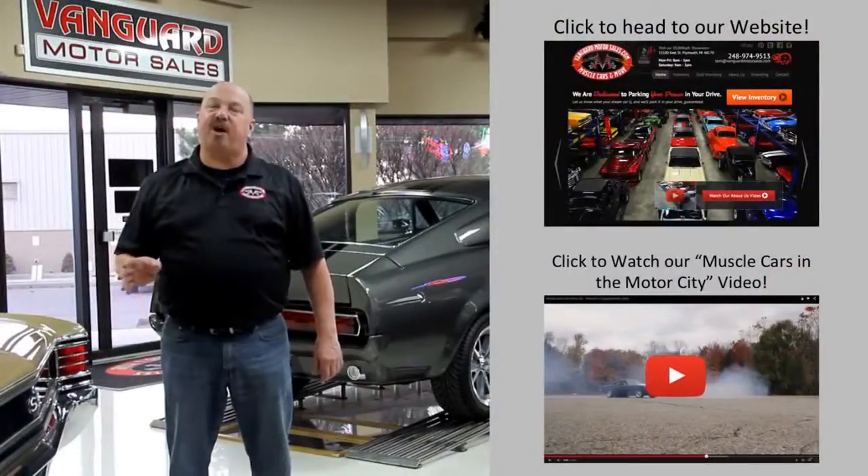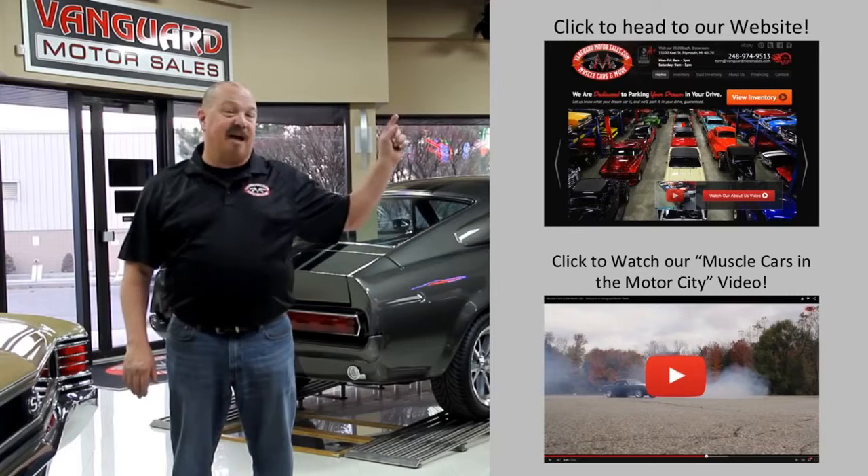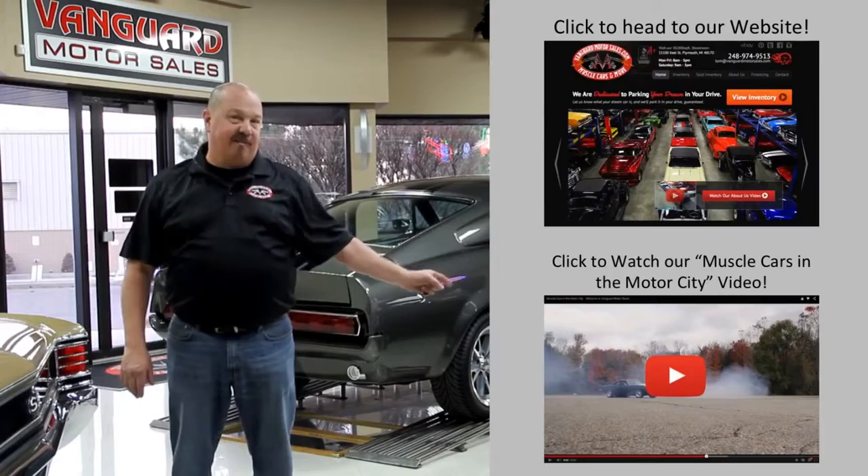If you'd like to go check out our website right now, we've got over 150 cars in stock. Hit this button up top. If you'd like to watch an About Us video, hit this button down at the bottom.